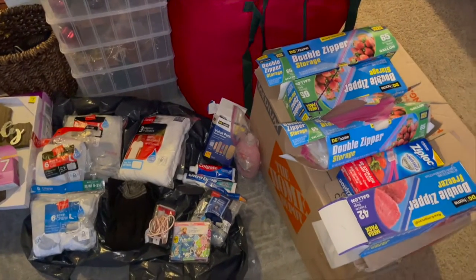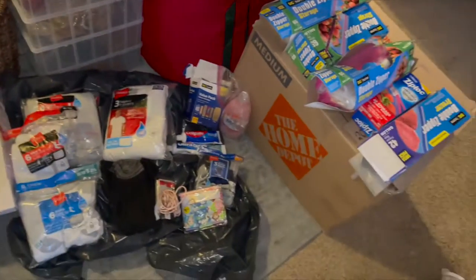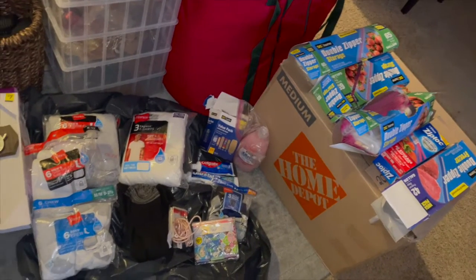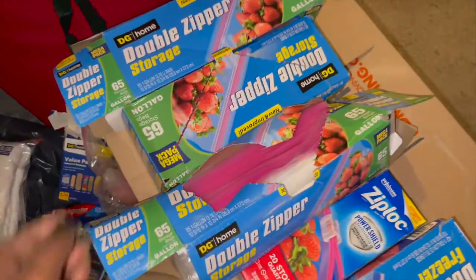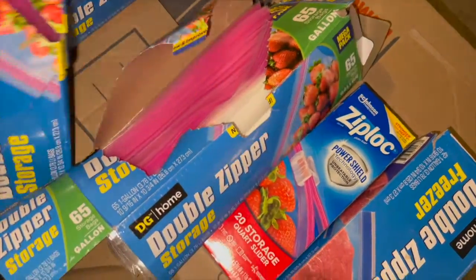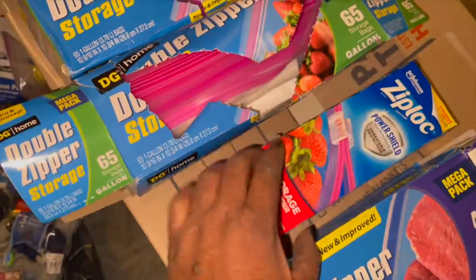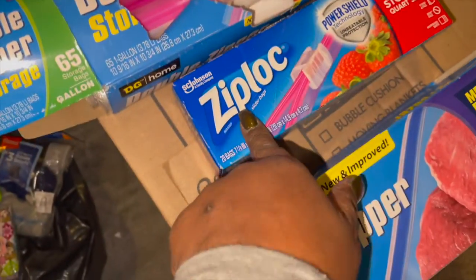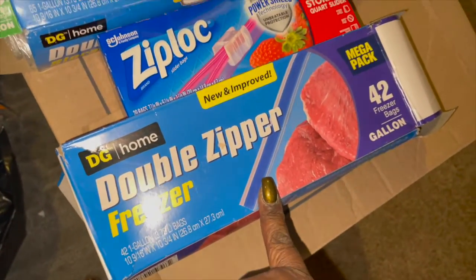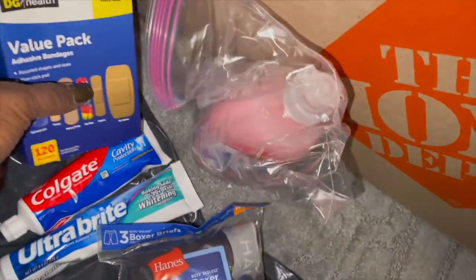Welcome everybody. I haven't had a Ziploc score in a minute, but this was a grab-and-go from Dollar General. We'll start over here — we have five bags of Ziploc storage bags: storage, storage, storage, quart storage, and gallon freezer. There was some dishwashing liquid, which is always welcome.